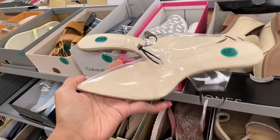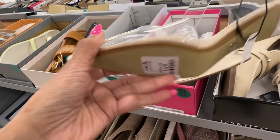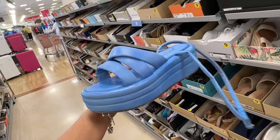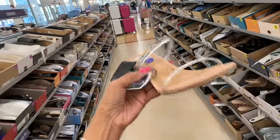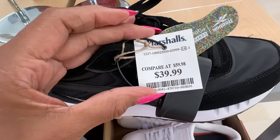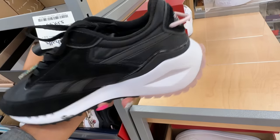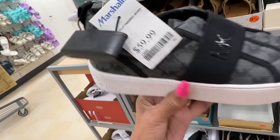Oh look, this is Zara — $17, this is nice. This one is Free People at $17. Oh look, this is $30 Dolce Vita — very cute. I like this Reebok — $40, the black with the pink. Oh look at this, this is Michael Kors at $60, gray and black sneakers.